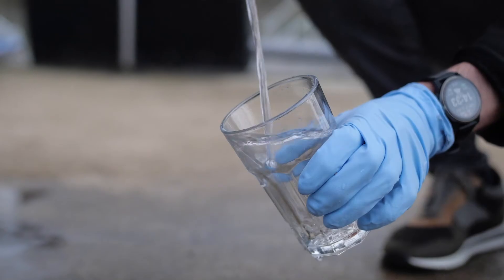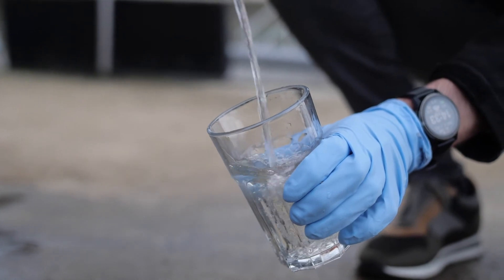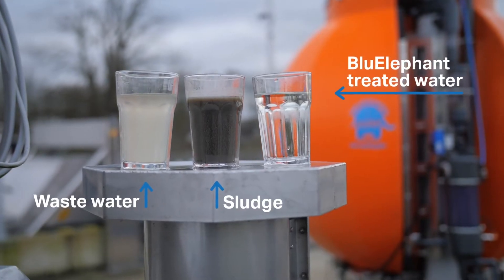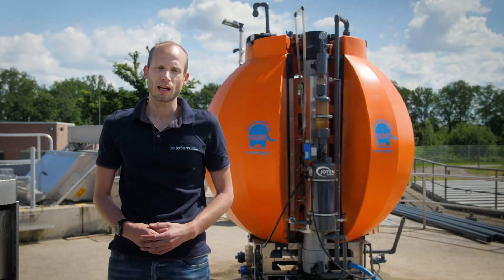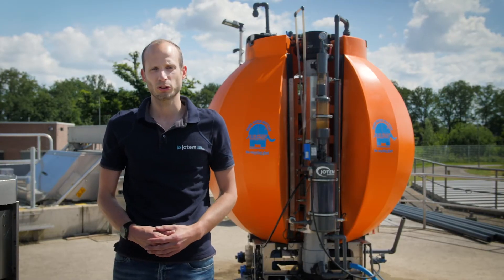Our Blue Elephant offers a solution for these problems, which has been developed by a unique consortium in a public-private partnership. My name is Roy Roosink, and I'm a process engineer at Jotum Water Solutions.